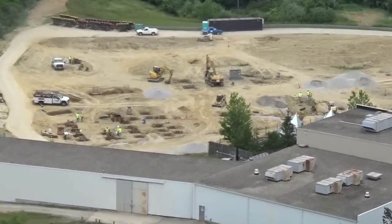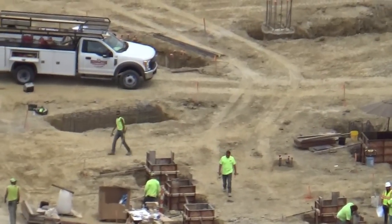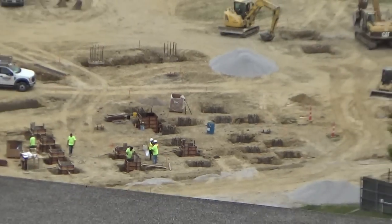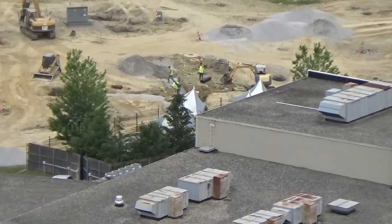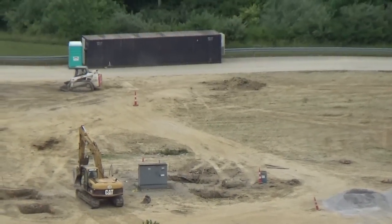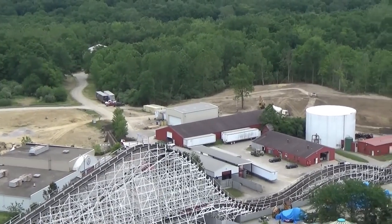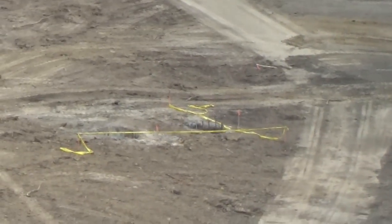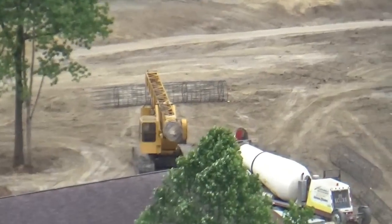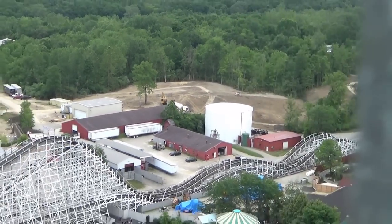I'm going to try to cover this stuff as quick as we can. First, these are the footers that are likely for the transfer area. This big rectangular one here is the turn going back into the station, and these boxes right here are going to be the track leading into the station. The station itself I'm estimating to be right about here. Over towards the Dinosaurs Alive area, we've got one big hole going in right now — some big footers taped off — and you can see the rebar. These are going to be for some massive footers, likely for the supports for the top of the lift area, which is expected to go right in that area.